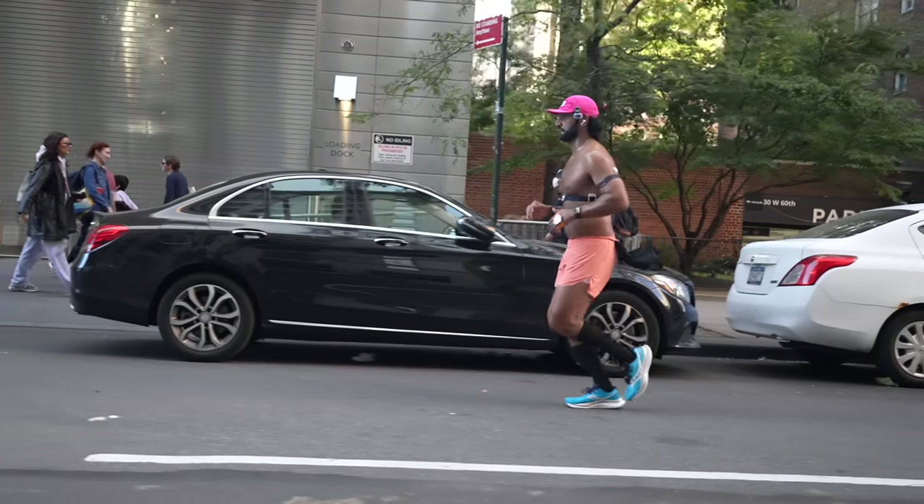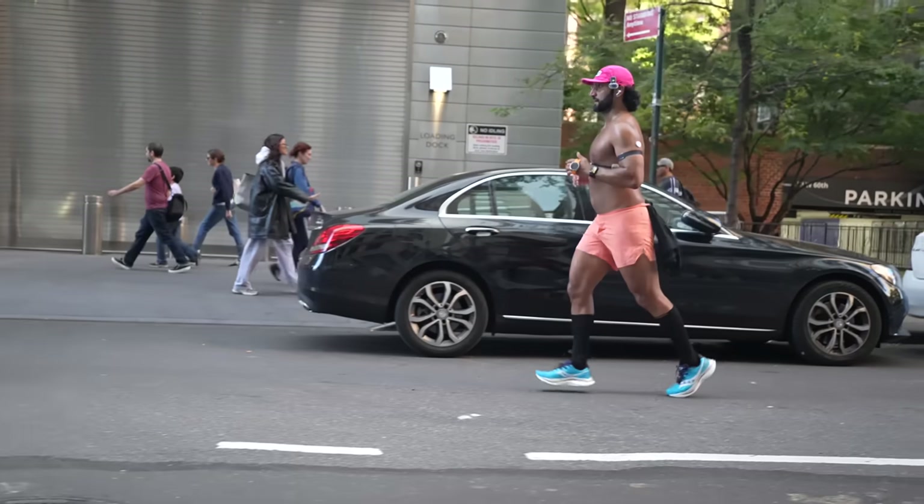I ran the London Marathon and the New York City Marathon this year, and today I'm going to share the nine surprisingly great running purchases that I made this year — honestly, I don't think I could live without them.